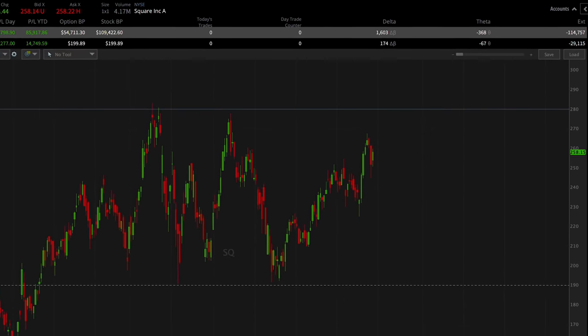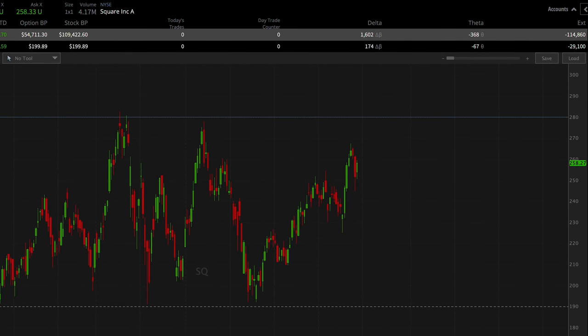Let's say I wanted to create a covered call with this Square position. By looking at the chart, let's say I thought that the $280 price level was going to continue to be a level of resistance for Square shares. Because of that, I wanted to create an income stream on the shares I currently own by setting up a covered call. Since my outlook is that Square is going to have a tough time getting through $280, let's say I use the $280 level as the strike price, with a timeframe of approximately two months.